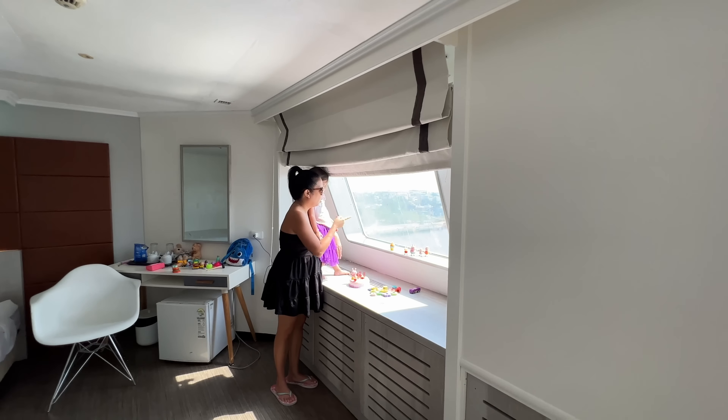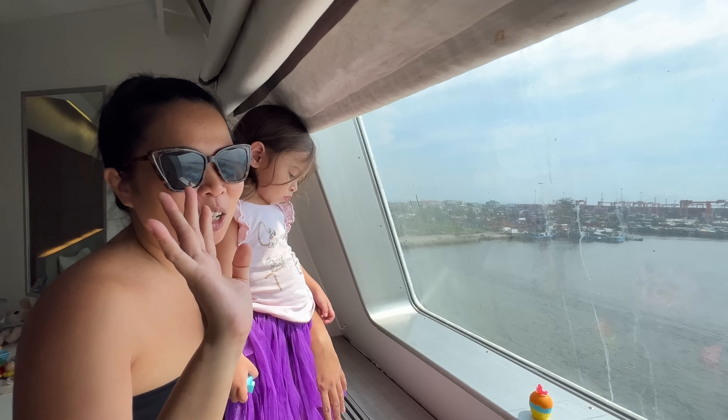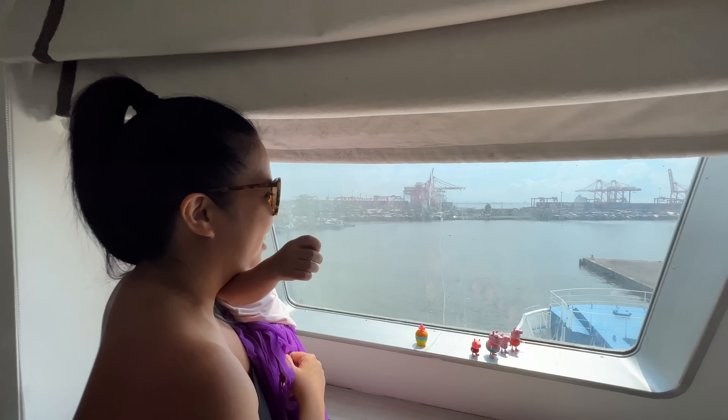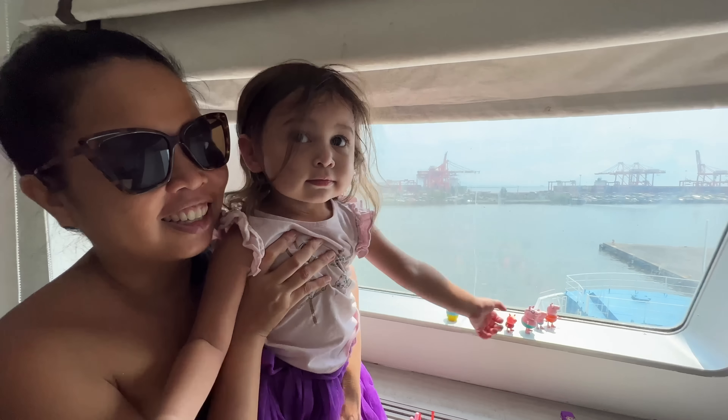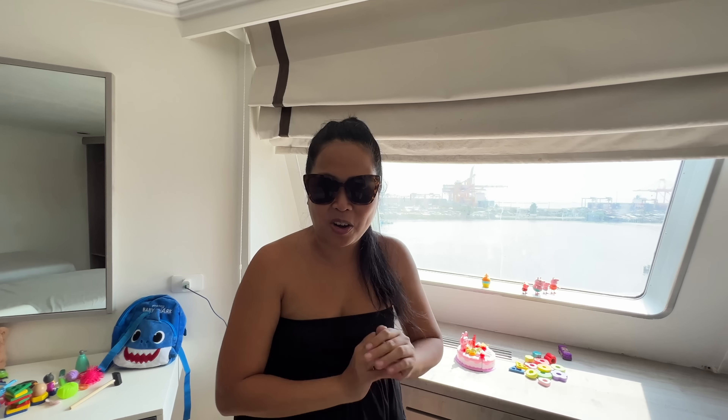This trip included with the insurance: the room, the suite room, food — all included. The breakfast, lunch and dinner. Good morning everyone, welcome back to our channel! Good morning mommy, good morning Bella. She is so busy because this is our view from the room. Where we are today? We are in North Harbor Manila, inside the 2GO ferry.